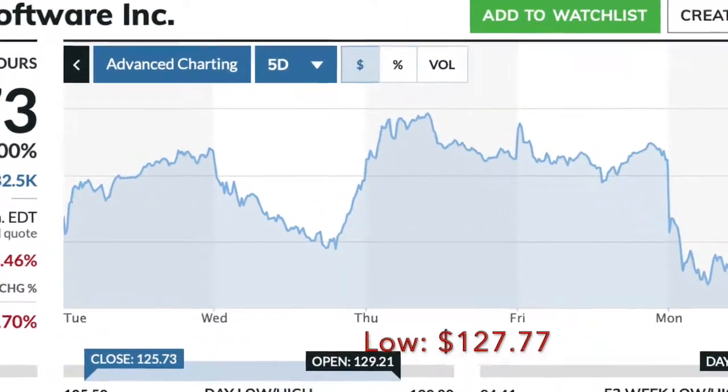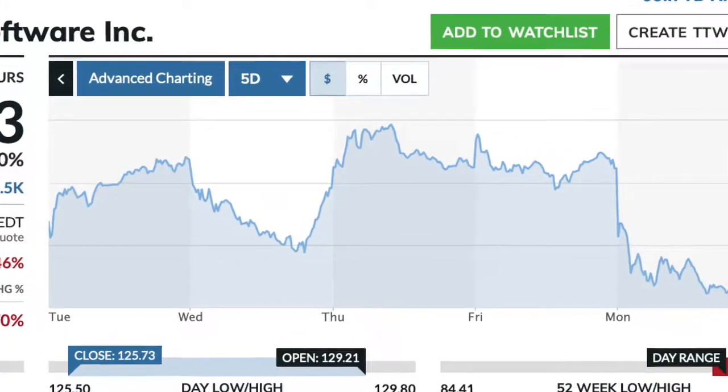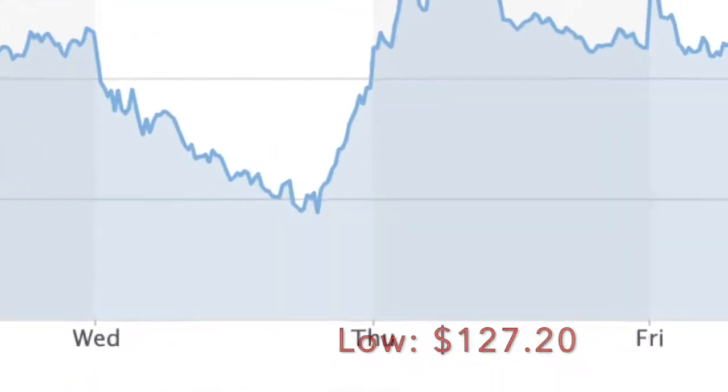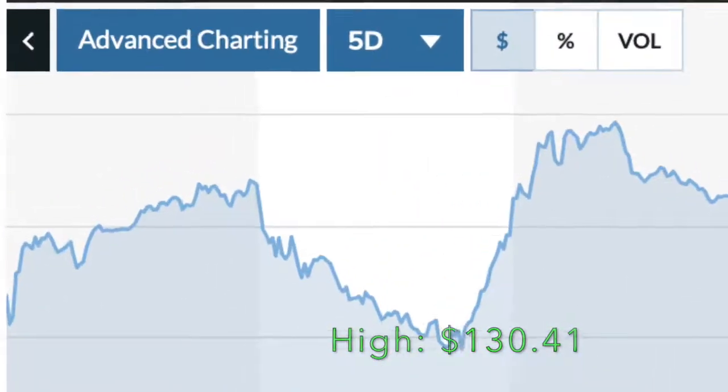Let's get right into it and see how this last week has progressed. On Tuesday we had a low of $127.77 and a high of $131.00 even, giving us a daily range of $3.23. On Wednesday we had a low of $127.20 and a high of $130.41, for a range of $3.41 — the largest range of any day this week.